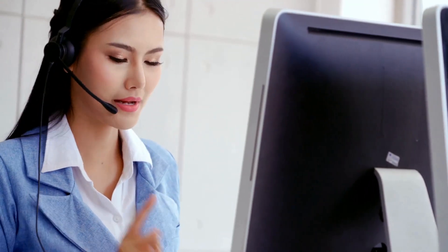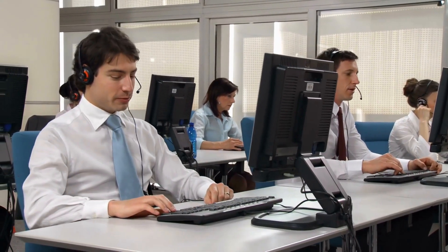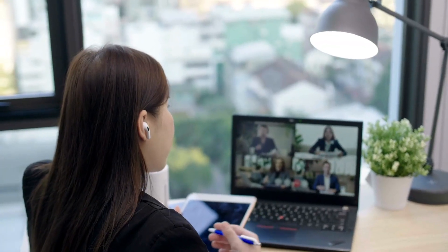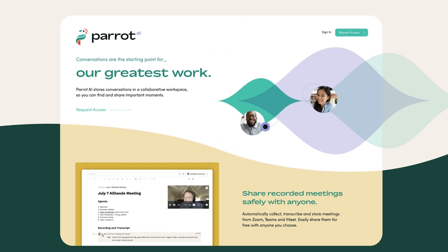Parrot AI also empowers businesses to actively listen to customer feedback, translating suggestions into actionable improvements and helping companies create products and services that resonate with customers. Another impressive feature is its capability to automatically transcribe spoken content during meetings, seamlessly integrating with tools like Zoom, Microsoft Teams, and Google Meet. To get started, head to the Parrot AI website and sign up for a free account. Upon registration, Parrot AI gets to work immediately, generating real-time summaries as your meetings unfold — saving you considerable time and potentially money. You can utilize video or audio meetings, or integrate Parrot AI into ongoing or upcoming calls.